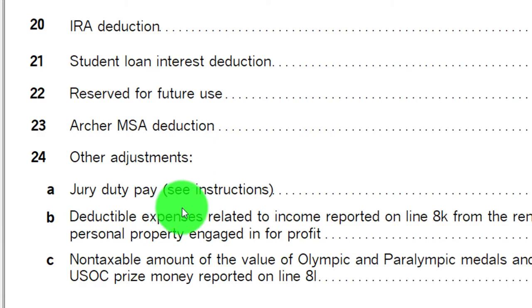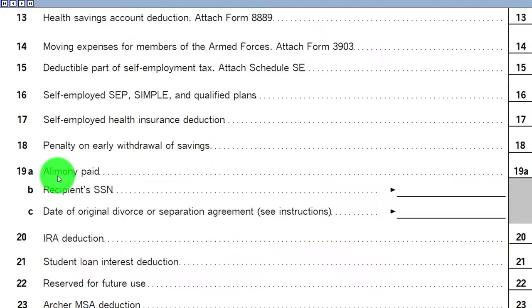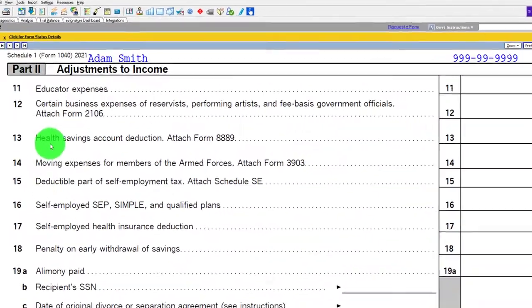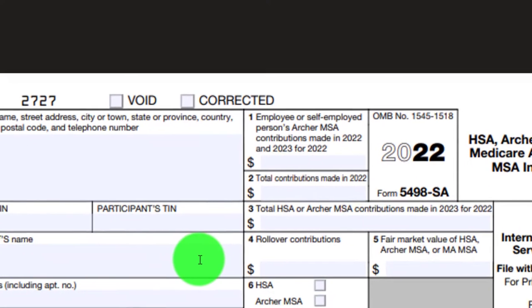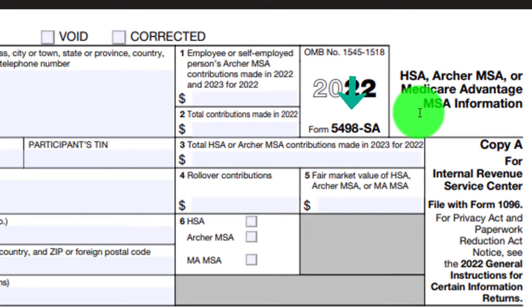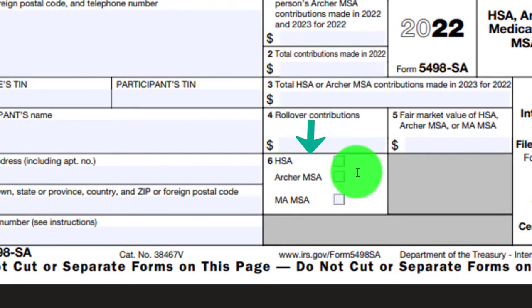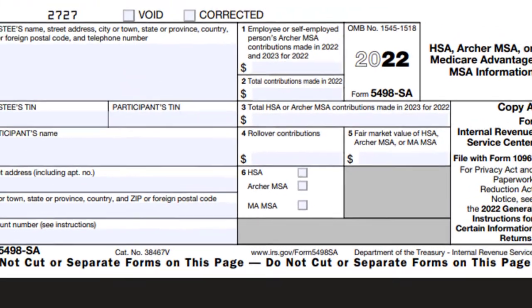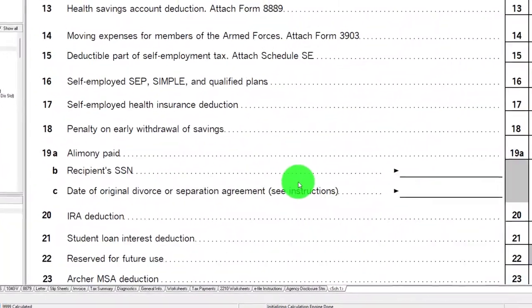You can see instructions related to that. Now, it's less likely you're going to see the Archer MSA deduction. It's more likely you'd see the health savings account deduction up top. You might have documentation like Form 5498-SA, which covers the HSA, Archer MSA, or Medicare Advantage. It would indicate the type in line 6. If you have questions, the instructions are on the right-hand side.